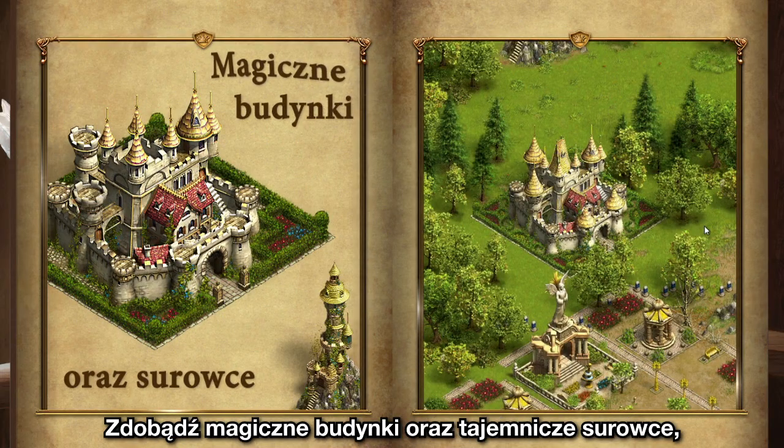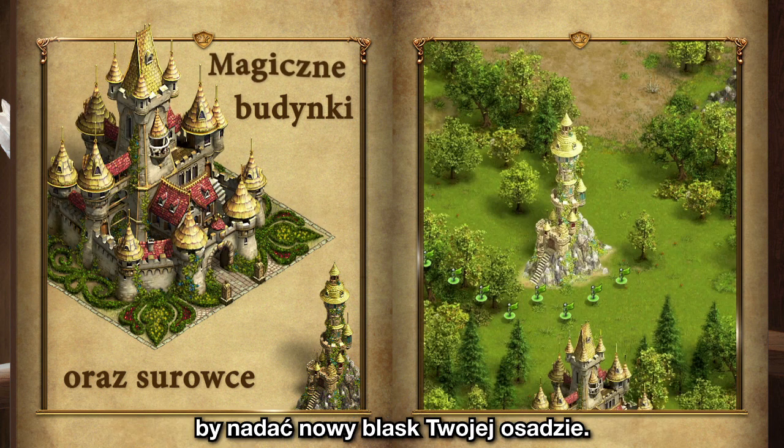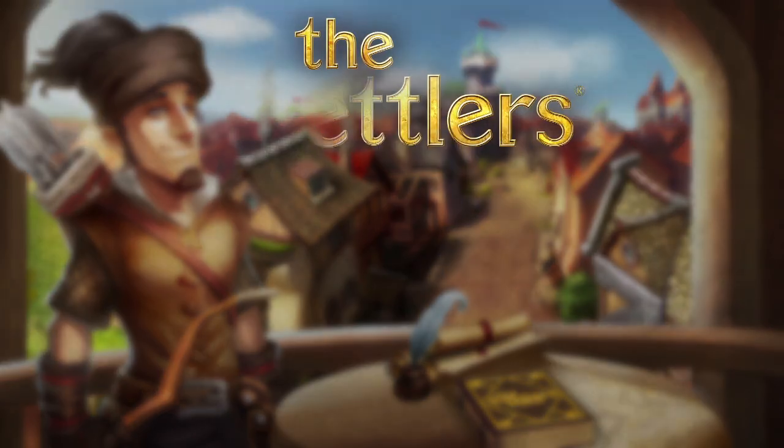Obtain magical buildings and mysterious resources to make your settlement shine in new splendor. The Settlers Online.